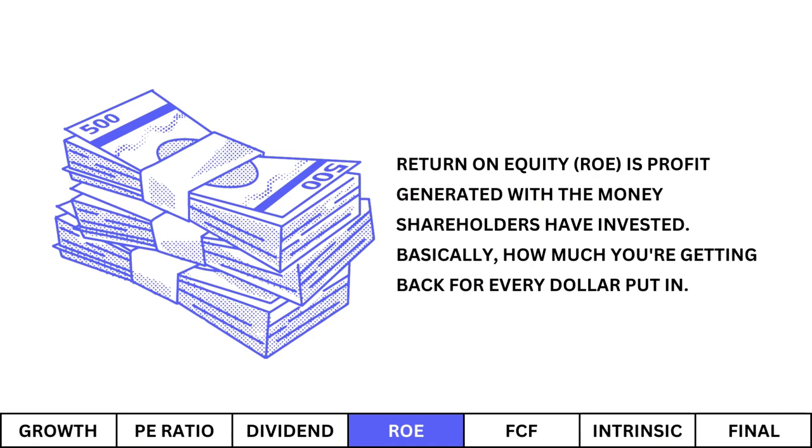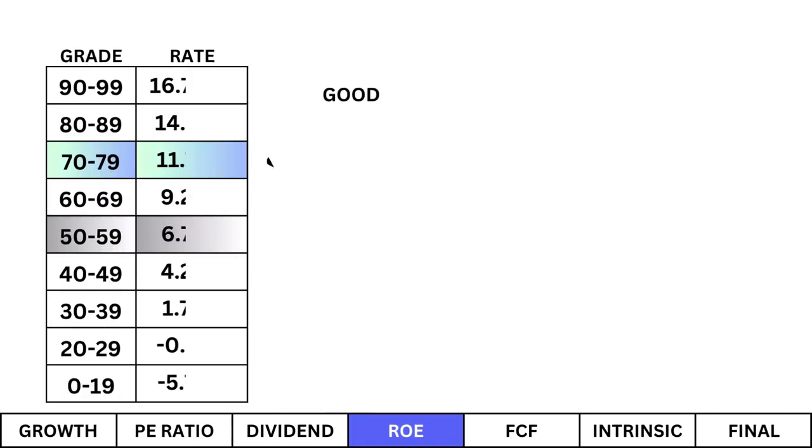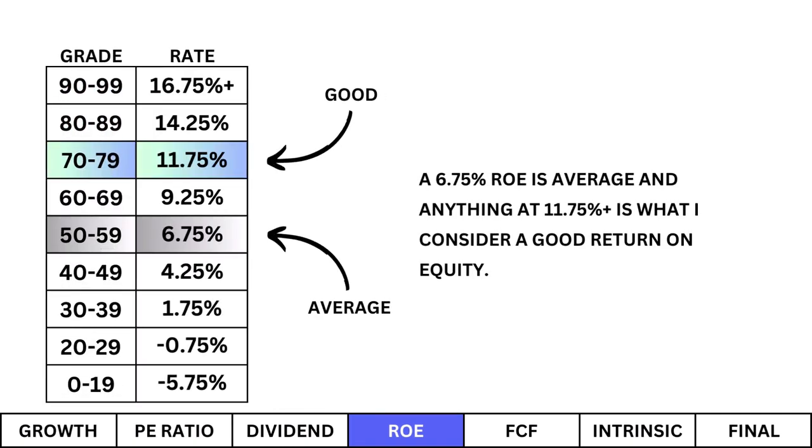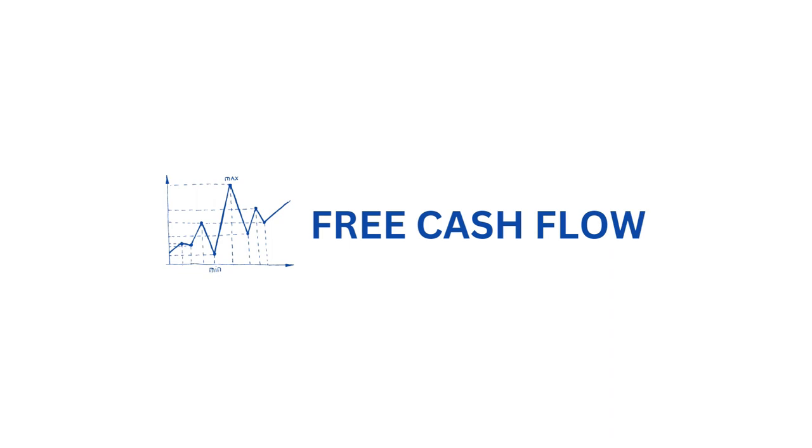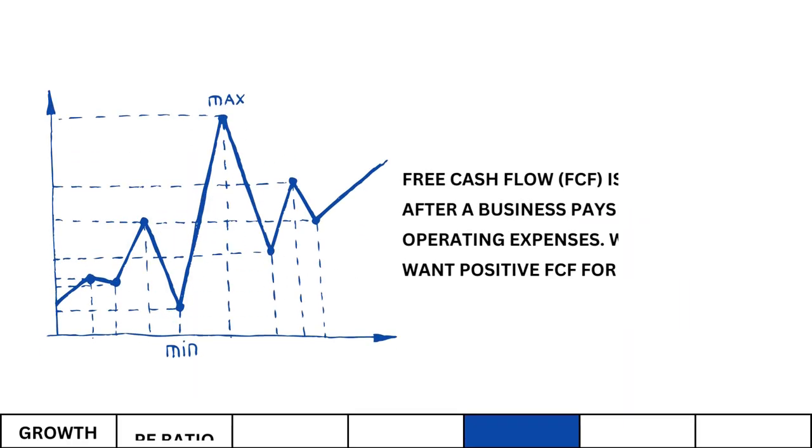Next we look at return on equity. ROE is the profit generated with the money shareholders have invested — basically how much you're getting back for every dollar put in. A 6.75% ROE is average, and anything at 11.75% or higher is what I consider a good return on equity. Here's our company's ROE and its corresponding grade. A company's return on equity measures its effectiveness in handling the money you invest when buying its stock — you want something good in return.